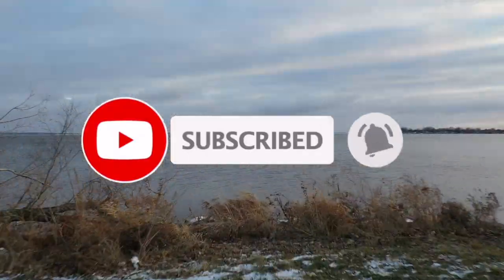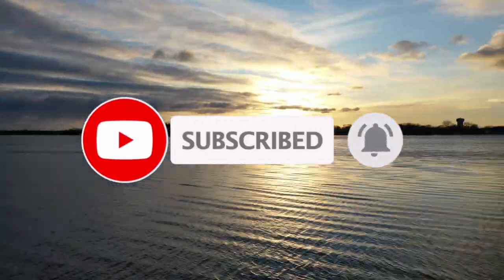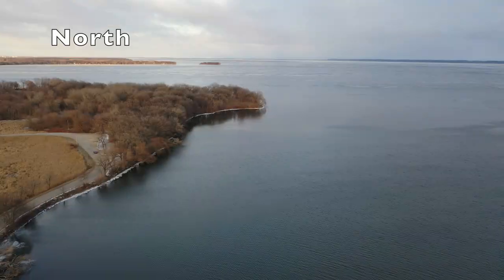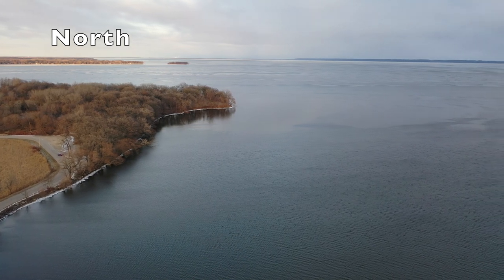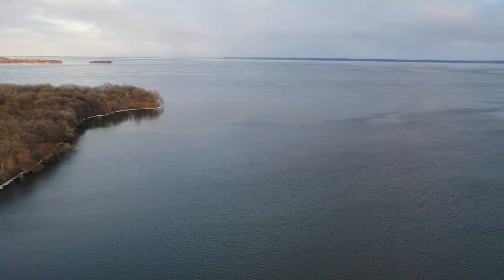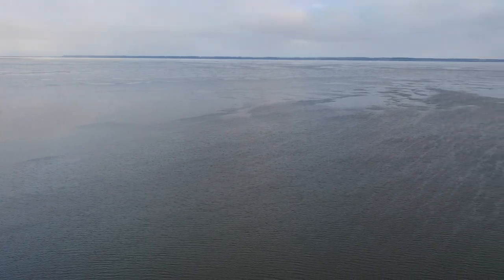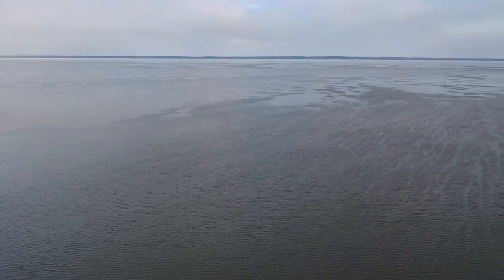I'd like you to subscribe to my channel, everybody. But look at Asylum Bay — that's open water, and that's a bad thing. Here we are looking to the north towards Garlic Island, and that's not frozen. You can't walk on that. That is open water, everyone. A spud bar won't help you.